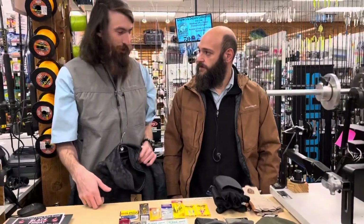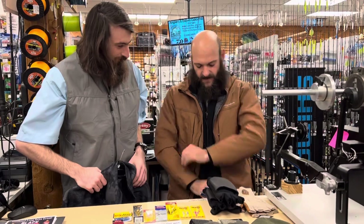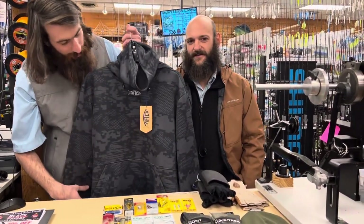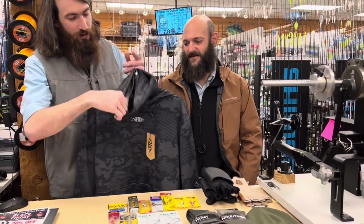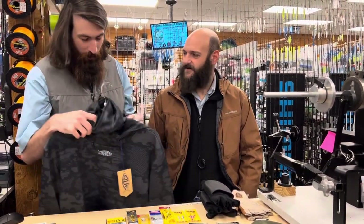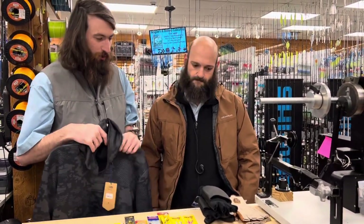Let's get started with the clothing. We've got some really sweet Grundens windproof gear here, and all of that's going to be 10% off. And then also the famous Aftco Reaper sweatshirt — this one has that little buff in the front, it's got insulation on the inside, and it's going to keep you super warm when you're out there in the cold. These are really, really nice sweatshirts. We sold a ton of them last year and people really seem to like them.